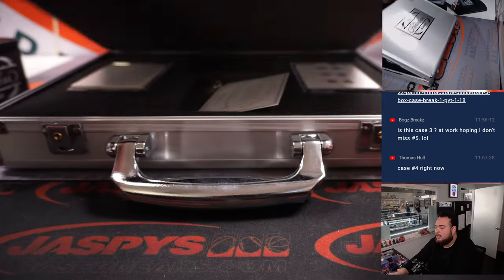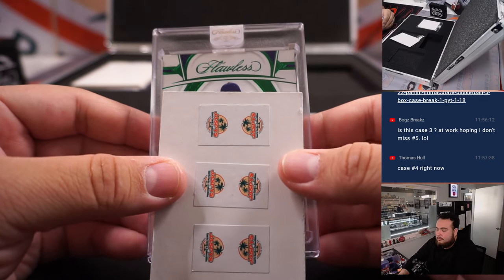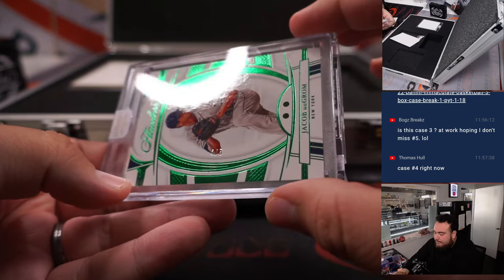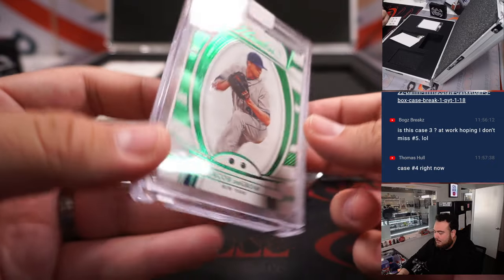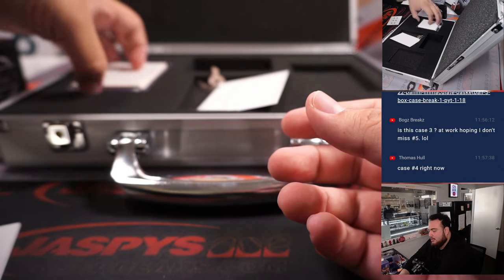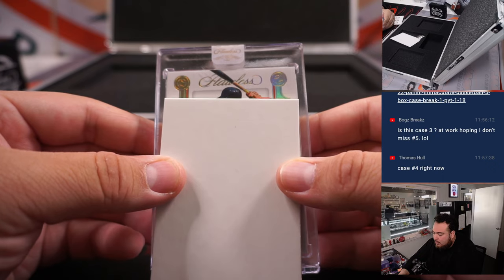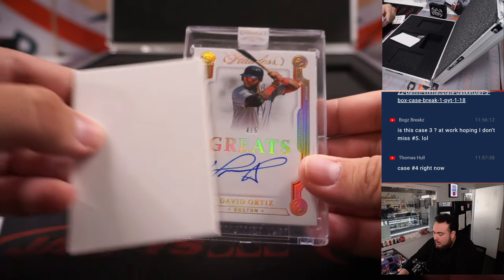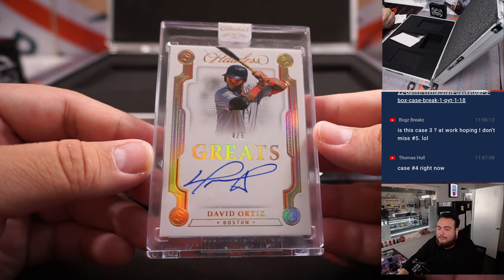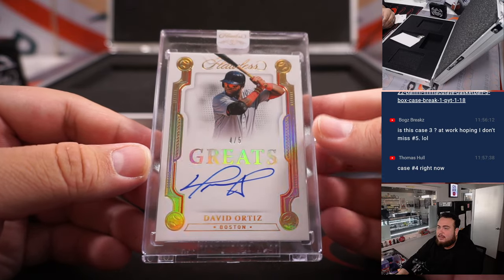All right guys, here we go — good luck. And we got a Jacob DeGrom Double Emerald, 4 out of 5 — nice one there for the New York Mets. Mets is Nestor. And here's your auto — it is a Big Papi, 4 out of 5 autograph for Boston. Red Sox going to Raymond. Solid pull right there, man.